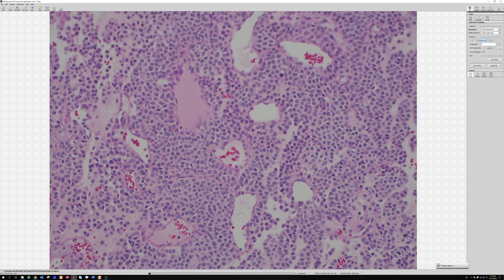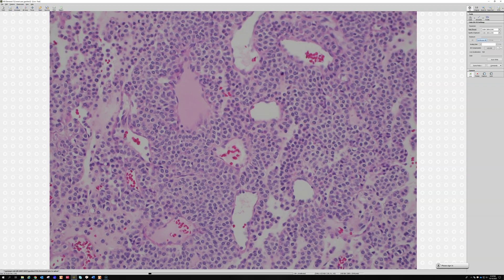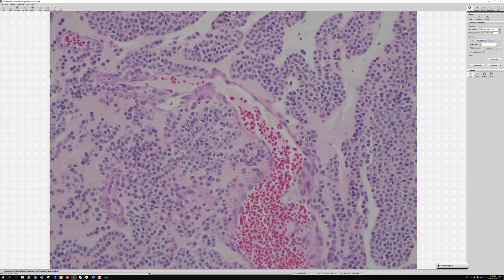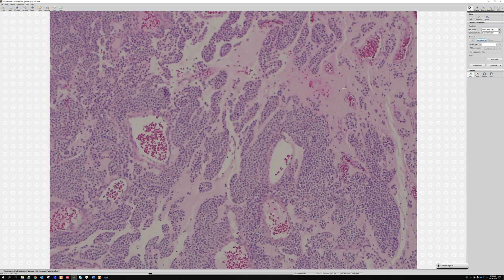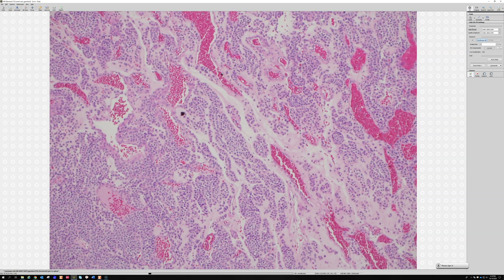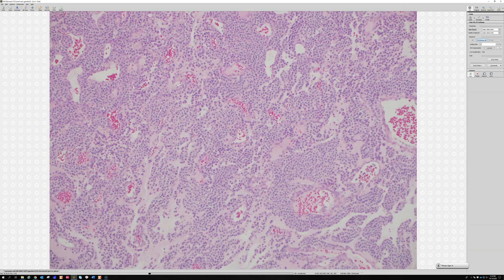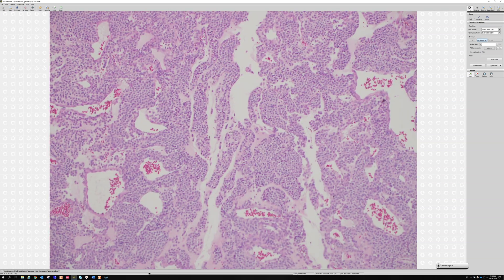The cells are very round and monotonous; they wrap and circle around the vessels, making a layered appearance that some people call 'onion skin' — though I find that term is highly overused in pathology and try to avoid it. Still, it is helpful that the cells run in rows, parallel to one another, wrapping around vessels with an organized pattern.